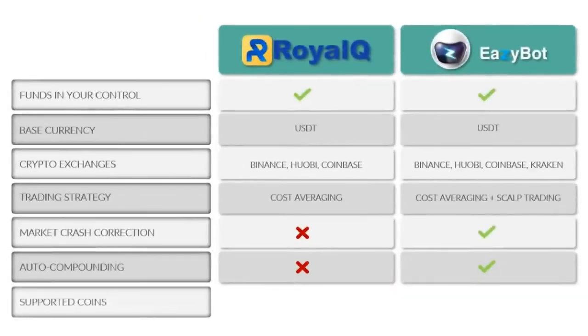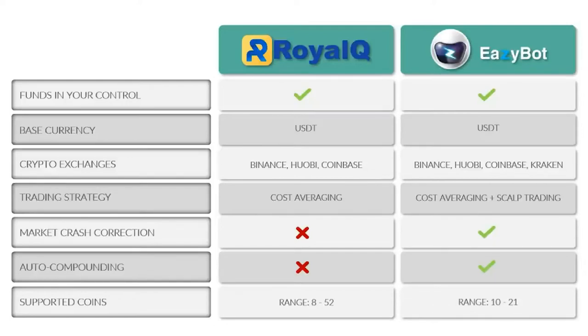Next, let's compare the number of crypto coins supported. Royal Q has a range from 8 to 52 depending on which exchange you use — Coinbase Pro supports 8 tokens, Binance supports 52, and Huobi is in the middle with 49. EasyBot does not currently support as many coins, ranging from 10 to 21, but they're more carefully handpicked for stability, volatility, and overall predictability, as well as their average daily range, to give more predictable results.